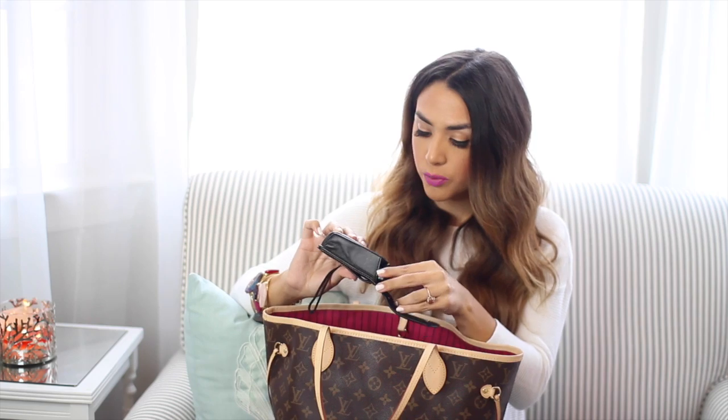I also keep my vlogging camera in my purse just in case I ever need it. If you guys are curious as to what camera I use for that, it's a Canon PowerShot ELF 340 HS. I love this — it's not very expensive, it shoots in HD, and it's very easy and slim.